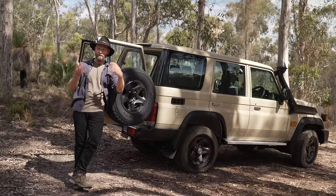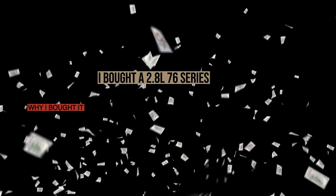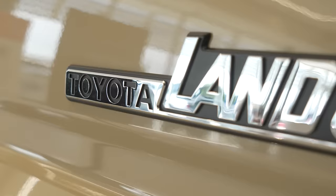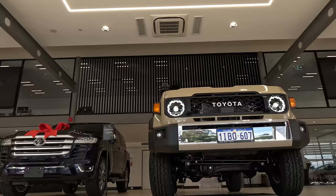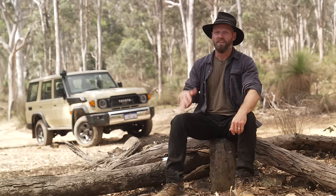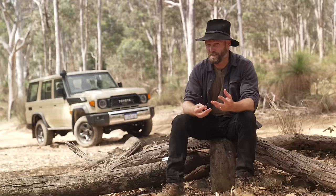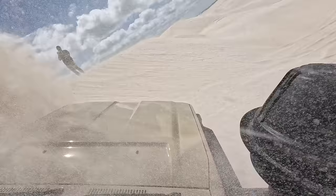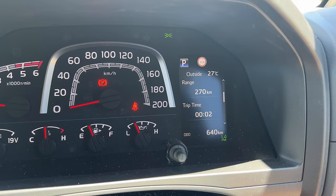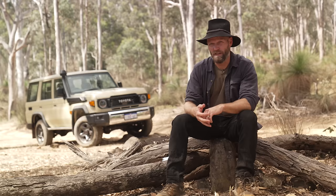Why did I buy this Landcruiser? Why did I spend $88,000 on this car? I can't believe I did this. There are things you can't do to a borrowed vehicle — for example, changing different tyre sizes, proper off-roading, taking it away for a weekend, or getting to know the vehicle as a daily driver. 640 k's in, the only way I can find that out is to buy one, and that's exactly what I've done.